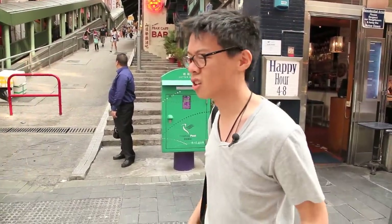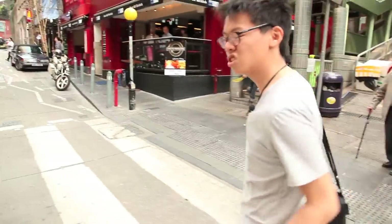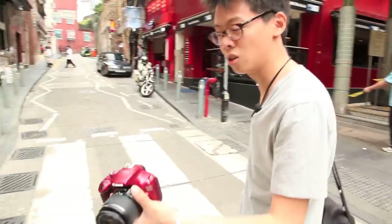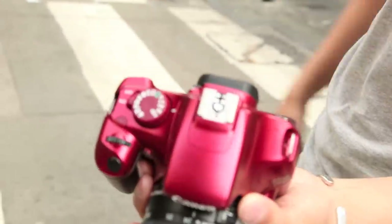Of course I can criticise the camera. For a start, it's red. It's disgusting. Look at that - it looks like I painted that. In fact, I could do a better job. And that looks like a bottle cap. Come on, Canon. What are you doing?